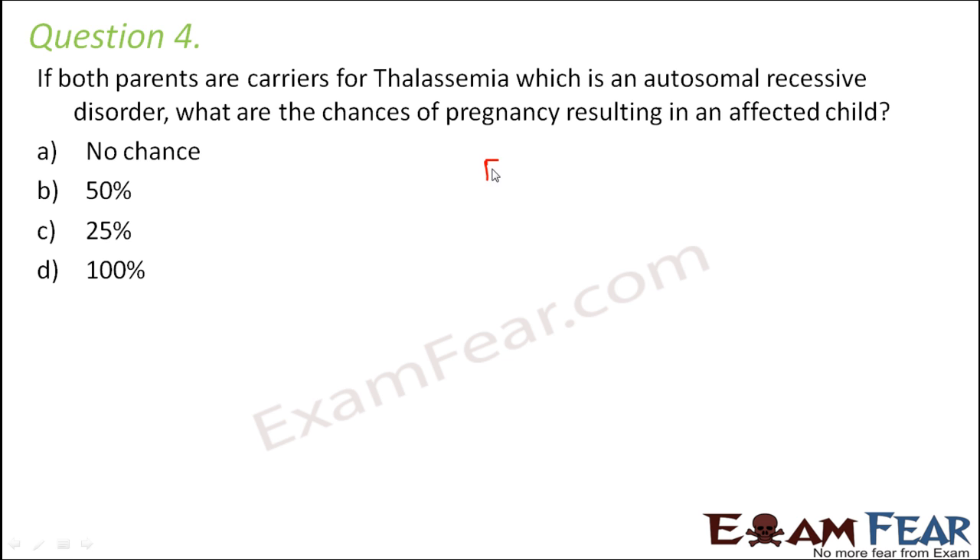Let's look at the genotypes of the parents. This is the father and this is the mother. Both parents are carriers for thalassemia, which is an autosomal recessive disorder — autosomal means it has nothing to do with the sex chromosomes. So the father has capital R, small r, and similarly the mother has capital R, small r, where capital R denotes the normal gene and small r denotes the defective one.